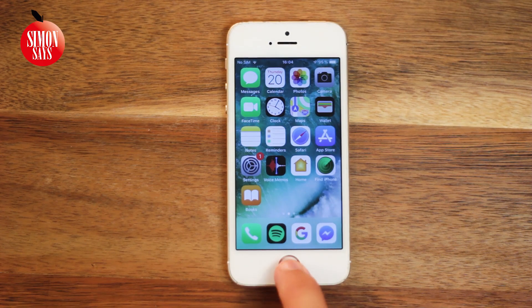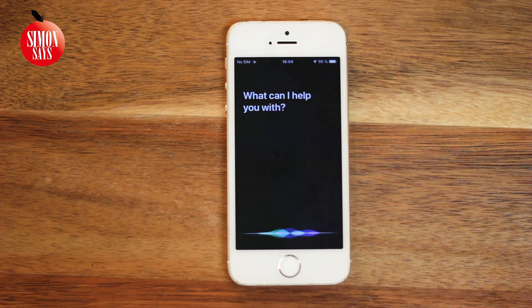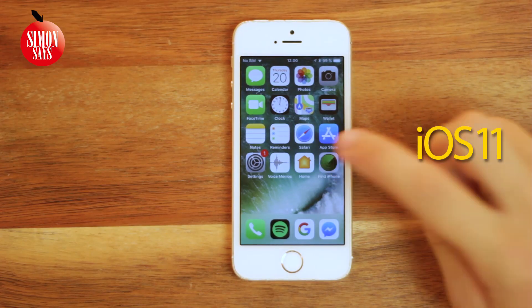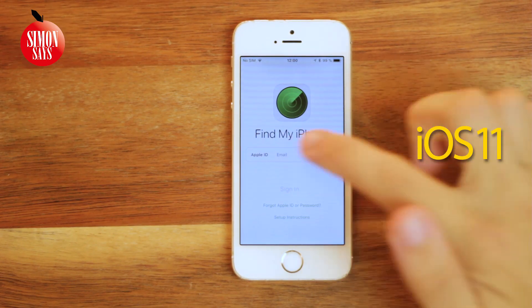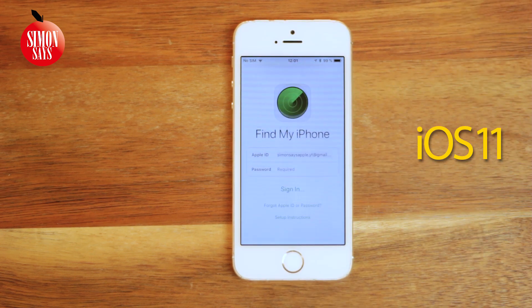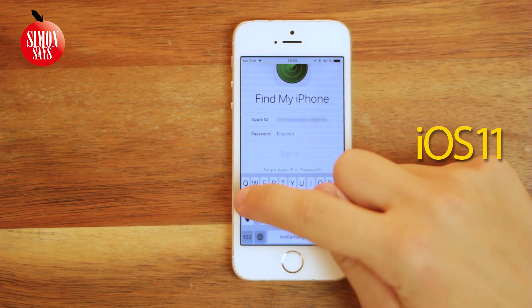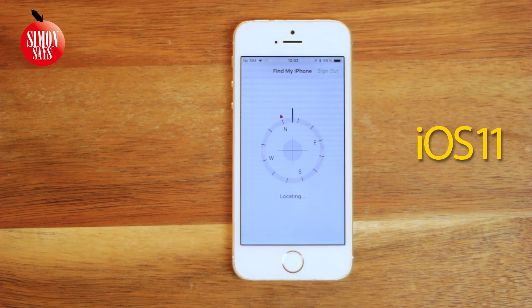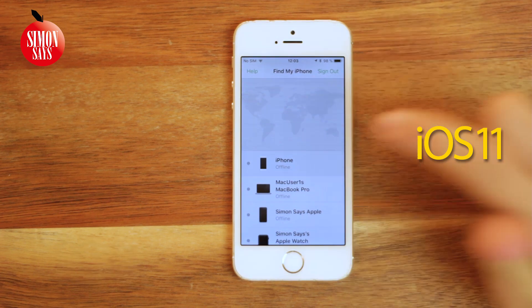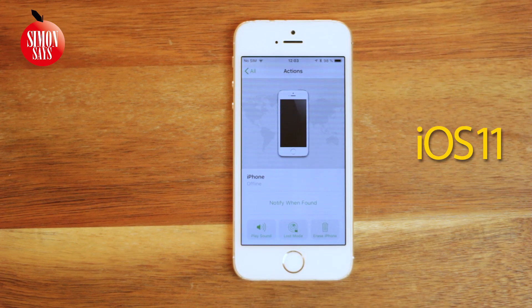We can now use Siri to play a sound on other devices using the same Apple ID, which is really handy if you can't find the device. You could kind of do the same thing in iOS 11, but then you had to open the Find My iPhone app, sign in, wait a while, tap the device, and choose Play Sound. So it's done much easier now.